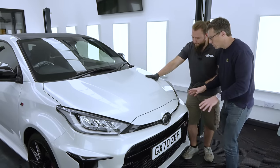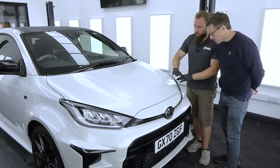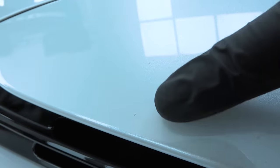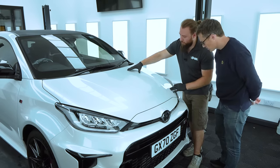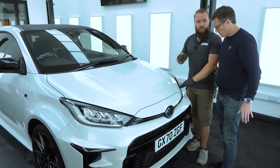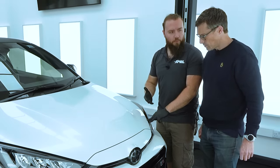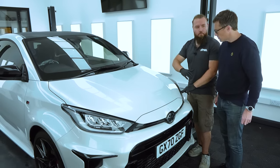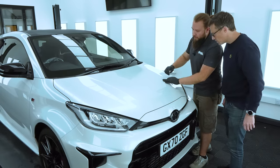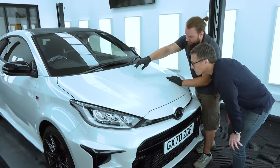Starting with the bonnet — a high impact area that should show any stone chips. There's a bit of road contamination here, pretty much just from driving or the mileage of the vehicle, but that's easy to remove using a clay bar or tar and glue remover, which is part of the process. We'll get all of that stuff off before applying the film. Aside from the contamination, the only issue is a little scratch just up there.